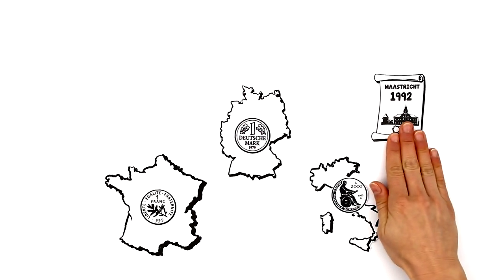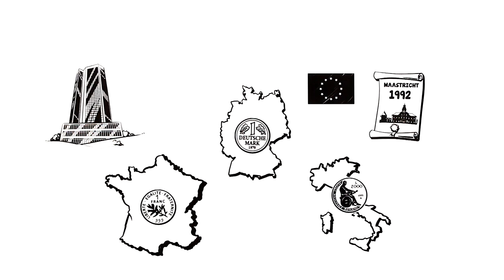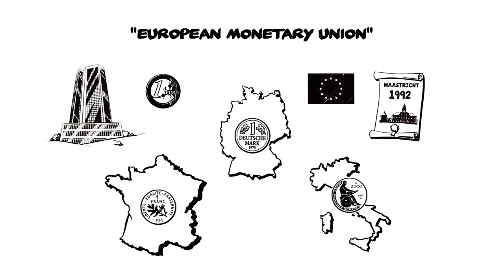As early as in 1992, in the Maastricht Treaty, the founding members of the European Union decided to set up the European Central Bank in order to establish a common European currency. Thus, the European Monetary Union was introduced.